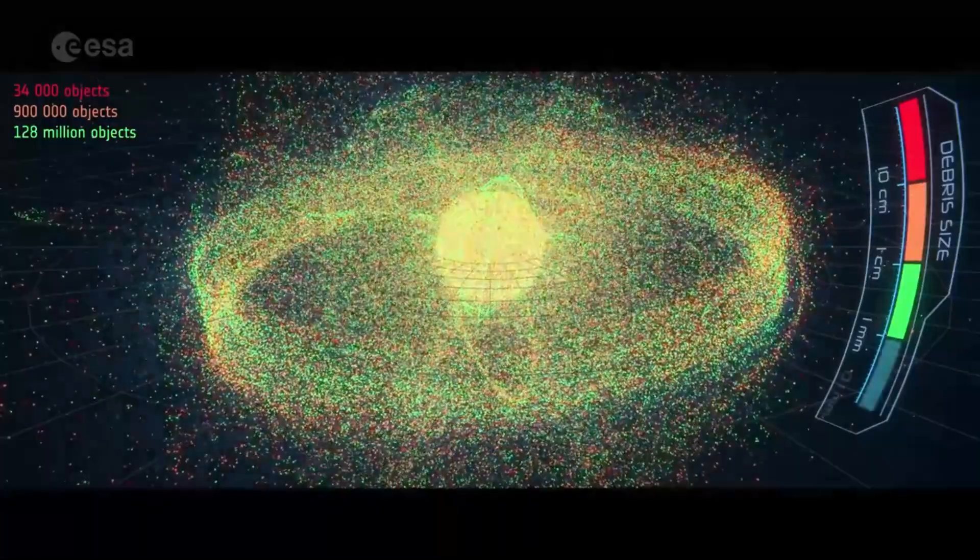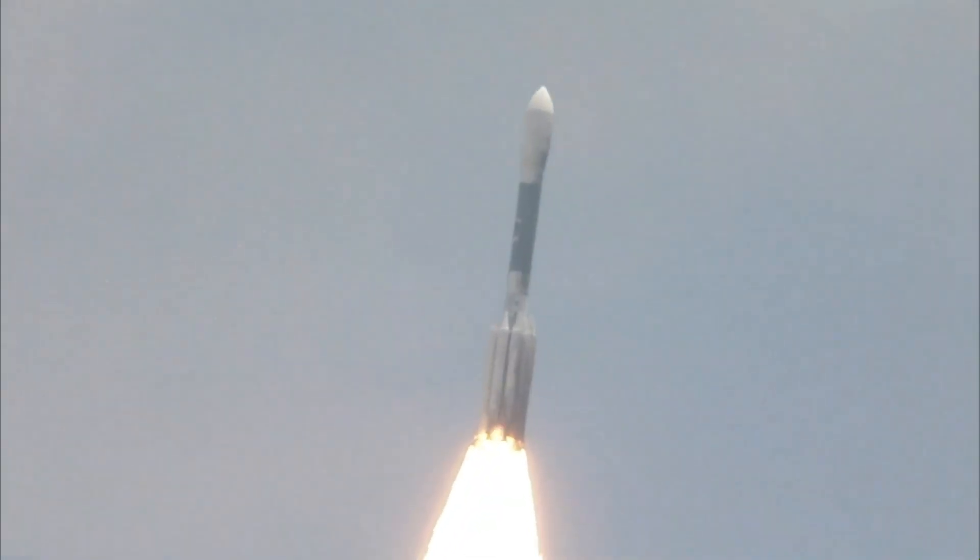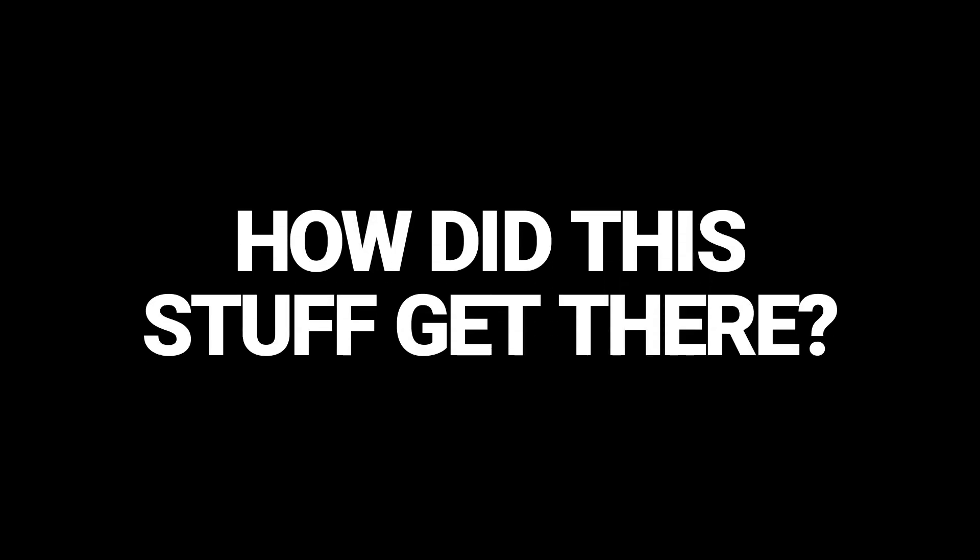Space junk is becoming a bigger problem than ever, and the reason is because more and more stuff is being sent into space. I'll discuss the space graveyard in another video, but for now, the bigger question I see is: how did this stuff get there?